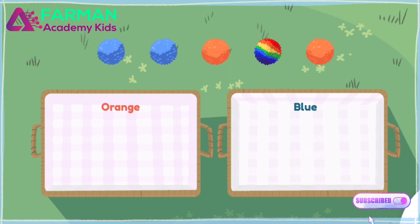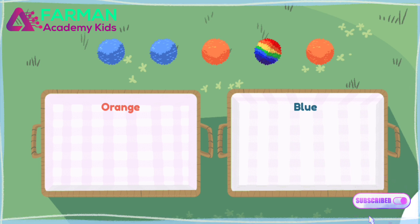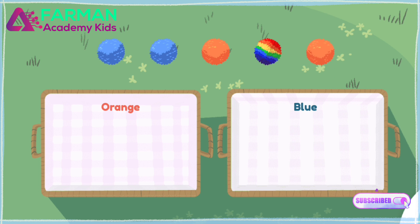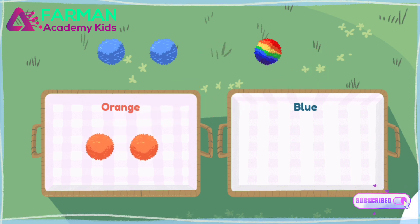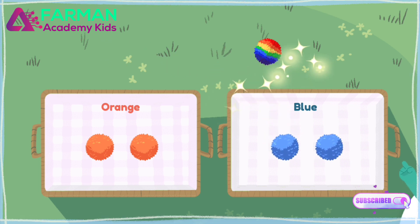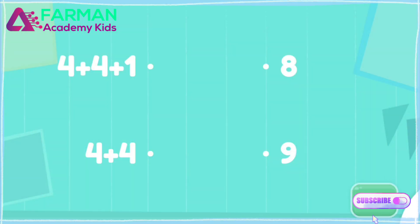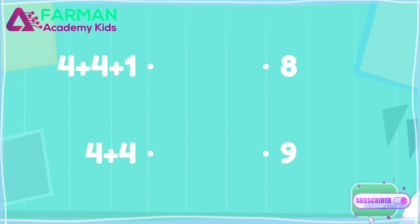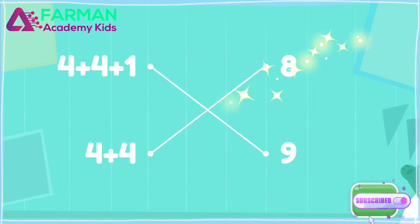Let's check if the number five is even or odd. Divide the toys into blue and orange. Try again. Let's check if the number five is even or odd. Yay!